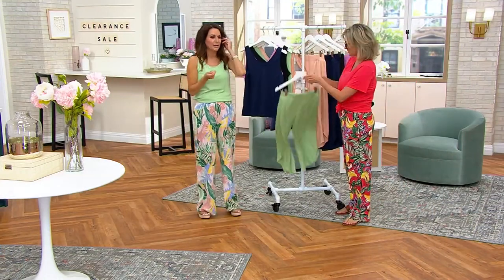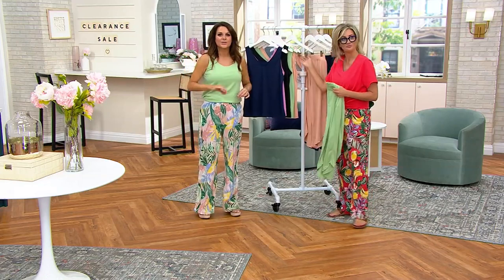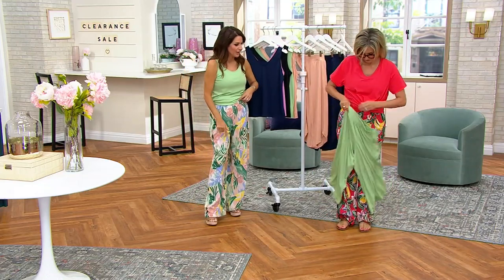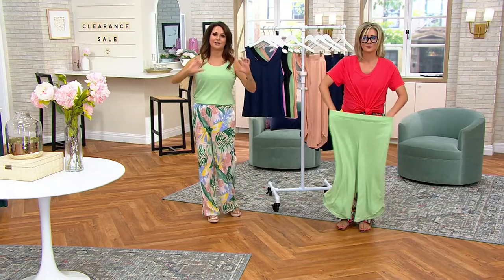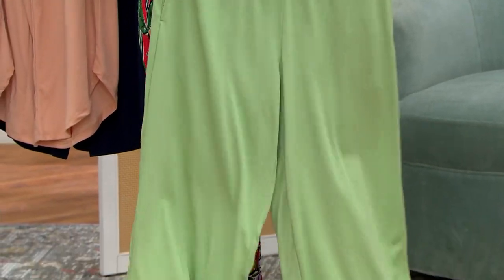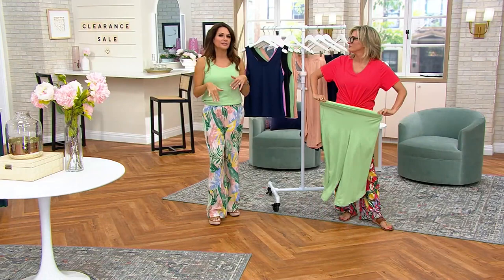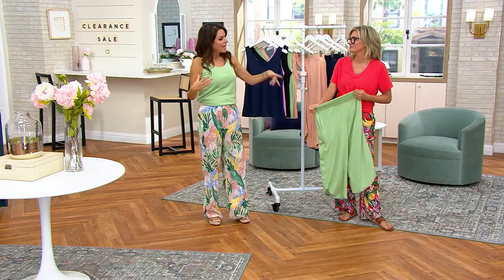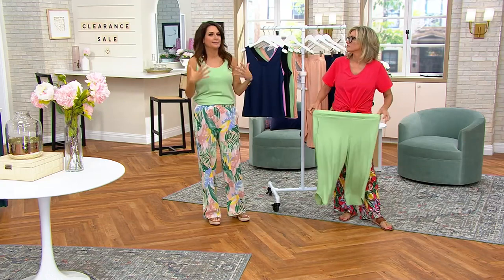By the way, it's a pull-on pant. We do a lot of drawstrings, but we did not do it here. We wanted you to have a nice flat waistband — just pull it on. It's never going to roll down on you. I love this fabric too, because even if you're sitting at the beach underneath a huge hat, the tops of my thighs get burnt to a crisp because I seem to forget about them.